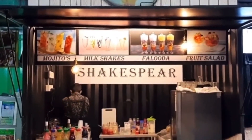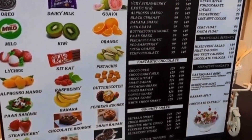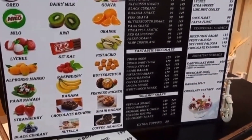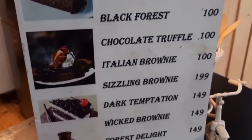The shop is Shakespeare. If you want to eat here, you can get a final touch. There are desserts, juices, cakes, truffles, brownies, and more.